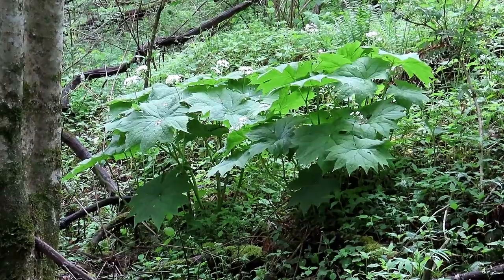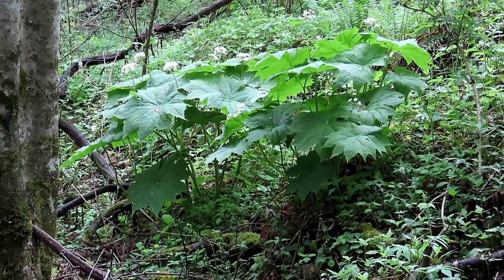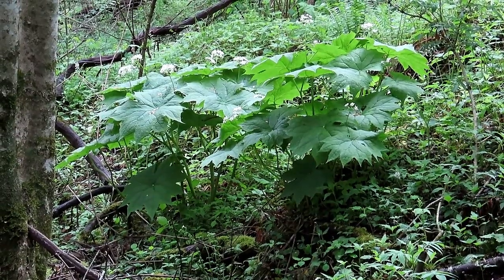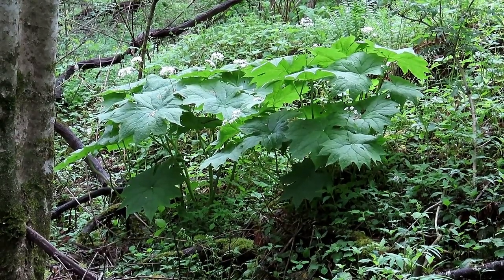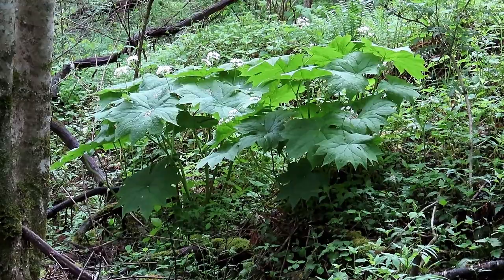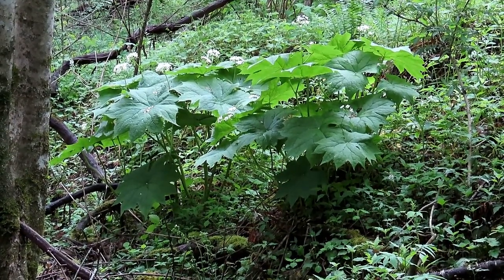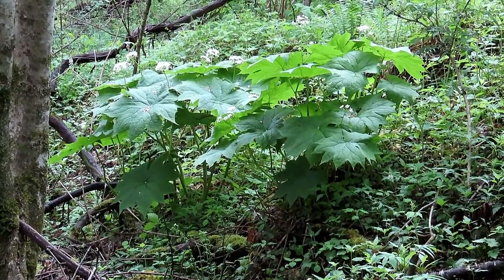A new plant to introduce you to today: the American Umbrella Leaf plant. It's a relatively little-known plant. It's endemic to the Southern Appalachians, and it just occurs in a small area of the Southern Appalachians.